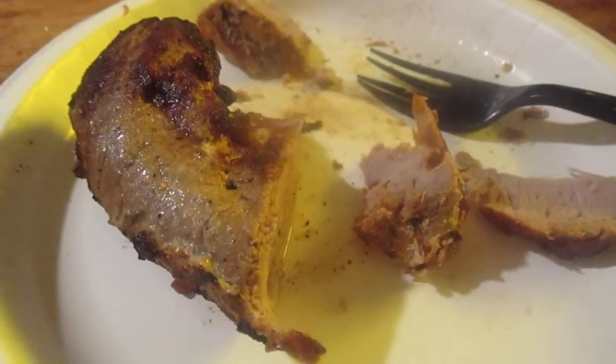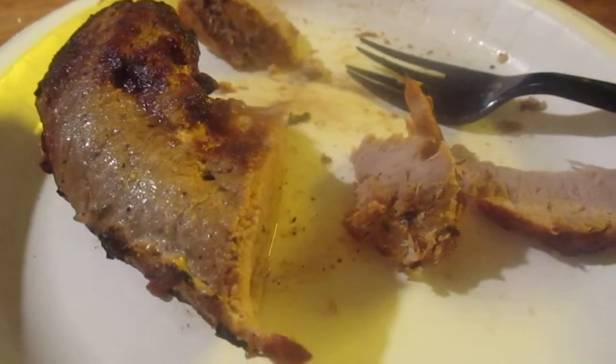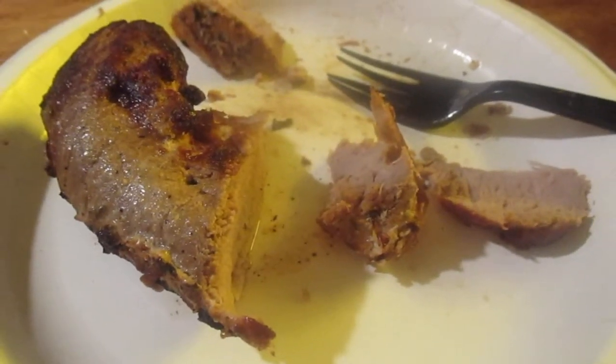So I hope you like this review of the citrus boneless pork tenderloin from Wild Fork Foods. I hope you liked this video. Until next time, please take care my legion.